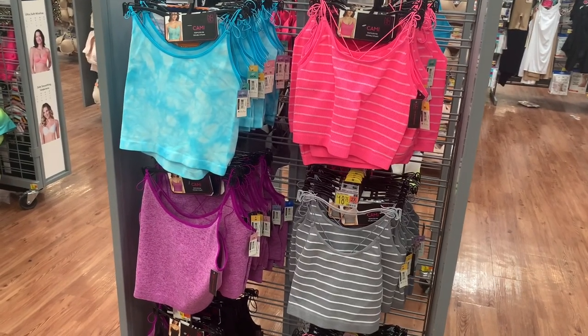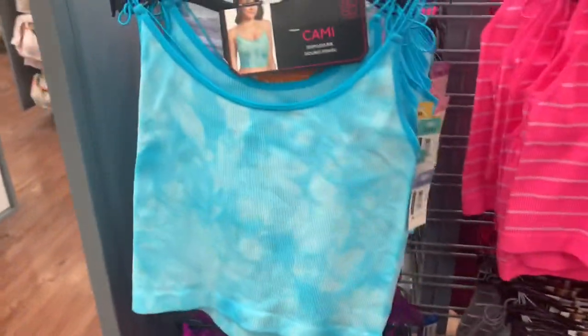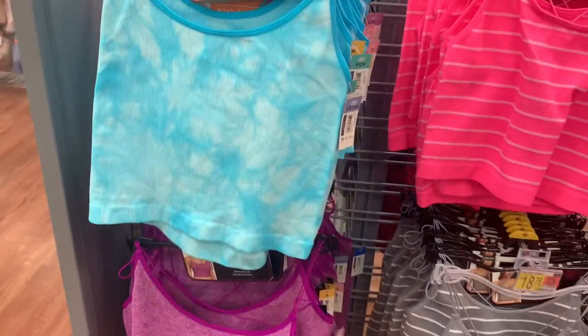Welcome back to my channel. I'm at Walmart and wanted to see what new undergarments they have. They have these camis — these look so adorable. I love the tie-dye, and they're No Boundaries. They go from a size small all the way to 3XL. Here's the barcode for it.